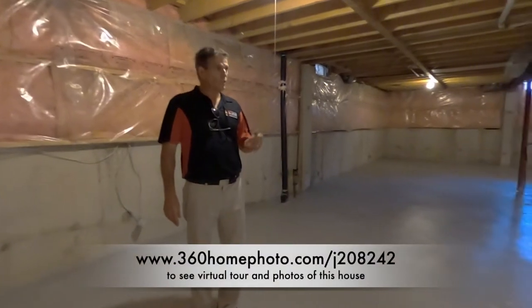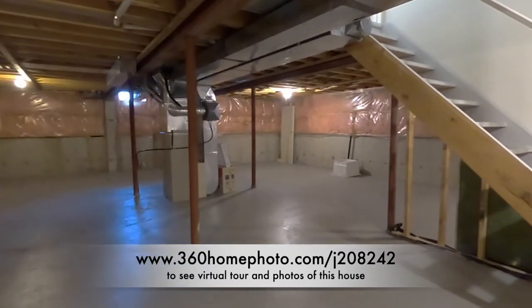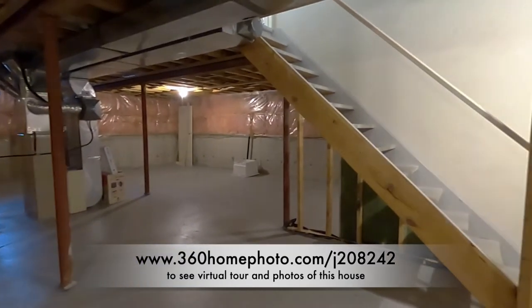Now we're in the basement. You'll see that the basement is unfinished, which leaves an open canvas for you to expand and create your own living space.